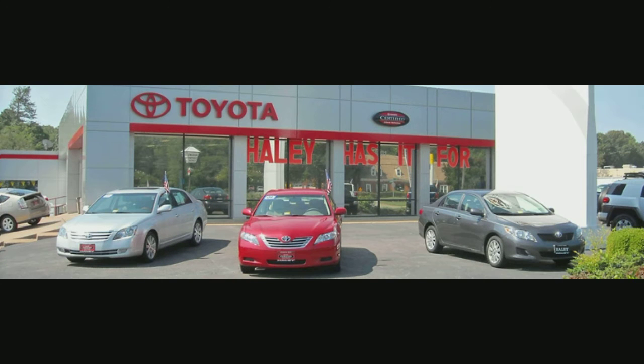Hey, nice cans. What did you just say? I was looking at your cans in your hand. What are they for? Oh, these cans.